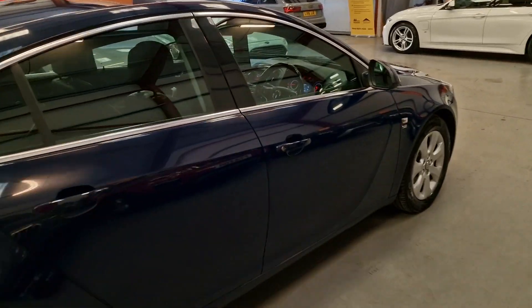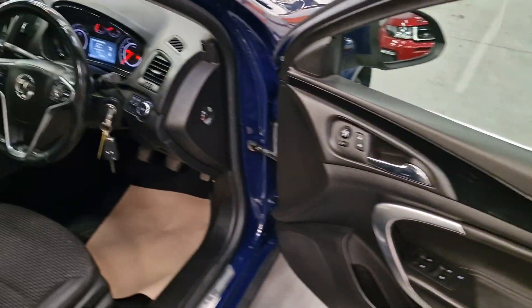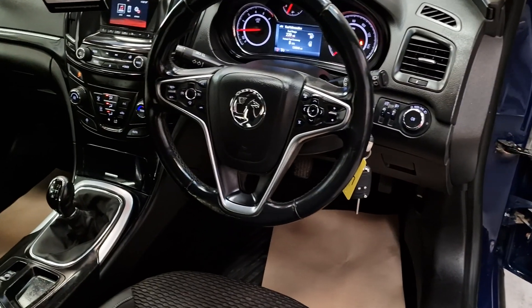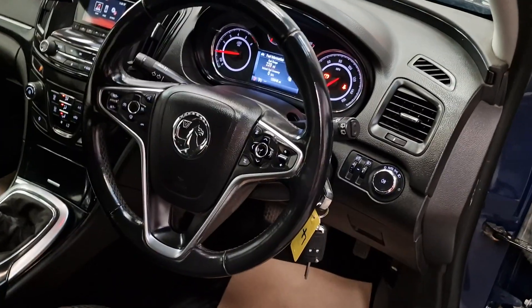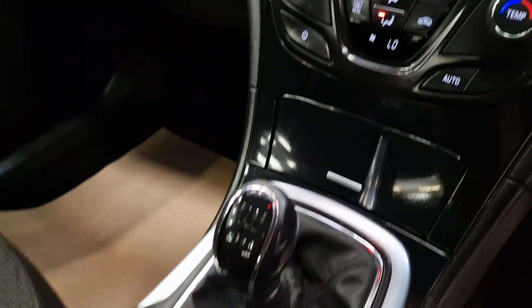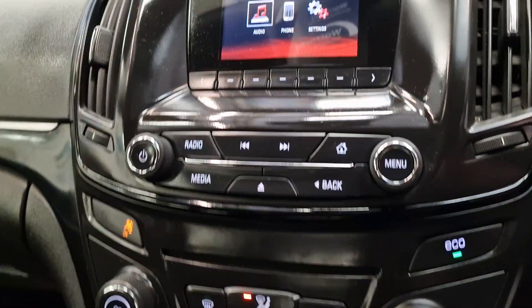Inside then, got the electric windows, electric mirrors. It does come with two keys, remote central locking, automatic headlights, got the multi-functional steering wheel as well with the cruise control, and then your six-speed manual gearbox, got the air conditioning as well, Eco mode — which is always nice to have.